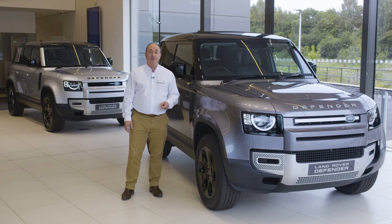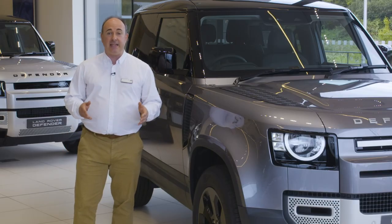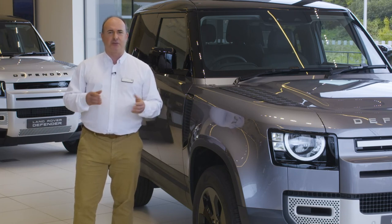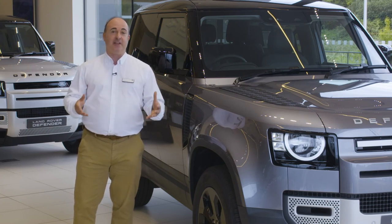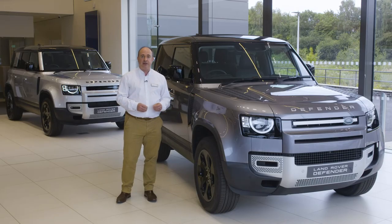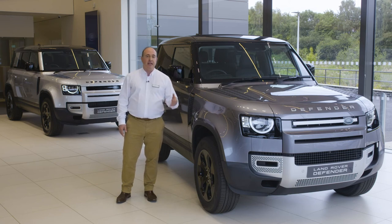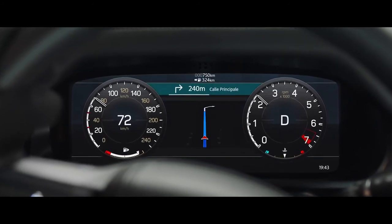A sprightly 0-60 time of just 5.4 seconds makes it a satisfying dynamic choice as well. The standard kit is generous: 18-inch wheels, LED headlights, power-folding mirrors, surround cameras, connected navigation, cruise control, climate control, an eight-speed auto, all-wheel drive, and low range — every Defender is capable of great things. The S model adds a grained leather interior, heated power-adjustable front seats, 19-inch alloy wheels, keyless entry, an auto-dipping main beam, and an interactive driver display which replaces the standard dials with a customisable display in front of the driver.